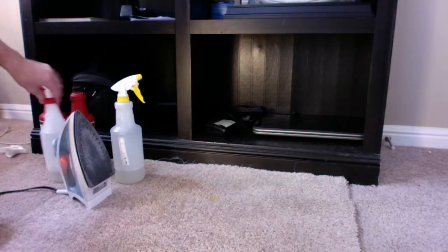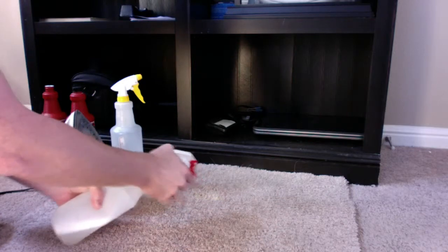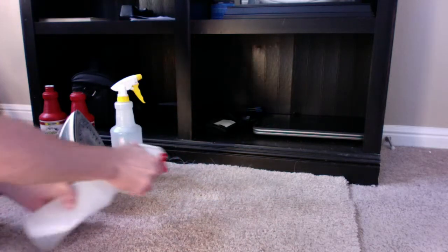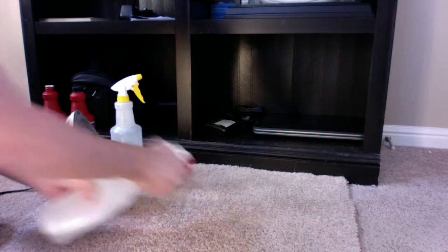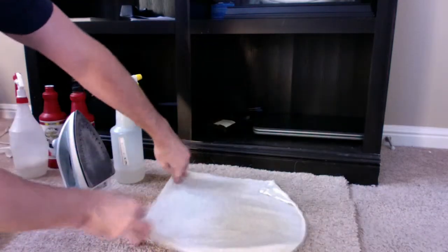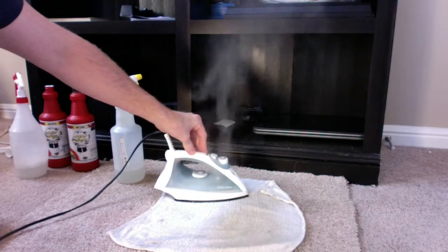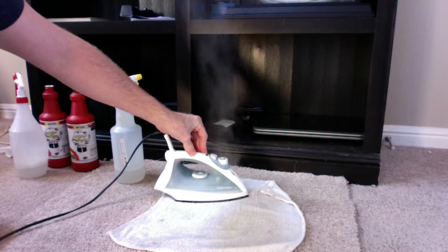As you can see, it's almost out. We're going to hit it again with the Stain Magic solution. Be sure not to be directly above this when you hit it with the iron because it will fume up — there's a little bit of ammonia in there and that will be kind of irritating. So use it in a well-ventilated spot.